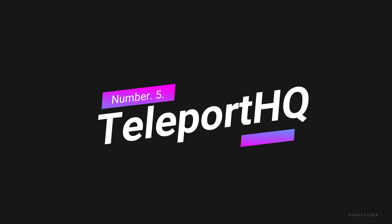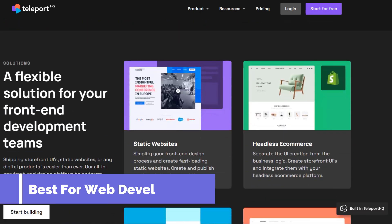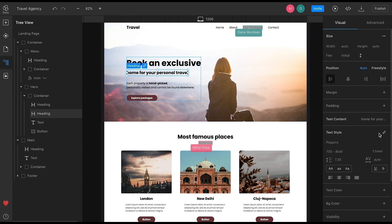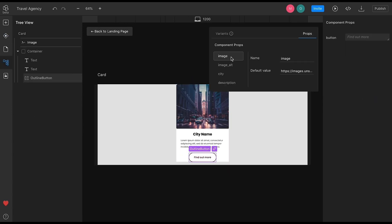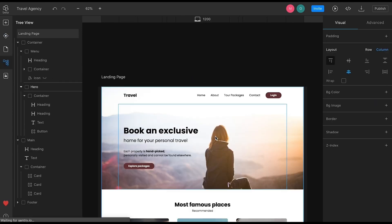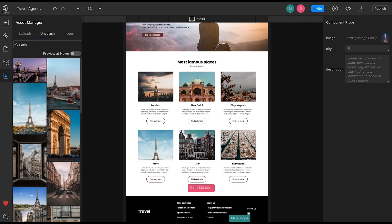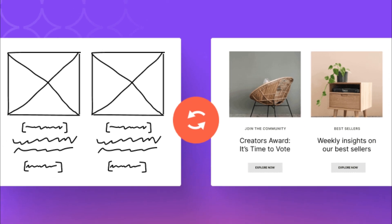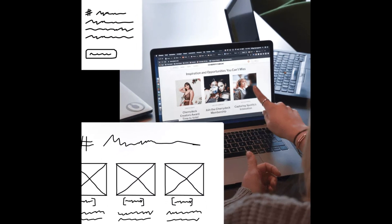Number 5: Teleport HQ. Teleport HQ is an AI-powered website builder that offers a unique combination of low-code development and visual design capabilities. The platform uses AI-generated code to enable developers to create websites and website elements with unprecedented speed and precision. Users can create a high-fidelity prototype and generate real-time code based on their preferred target platforms with just a single click. One of the standout features of Teleport HQ is its Vision API, which allows developers to convert hand-drawn wireframes into digital designs, allowing them to quickly transition from an idea to a functioning website.